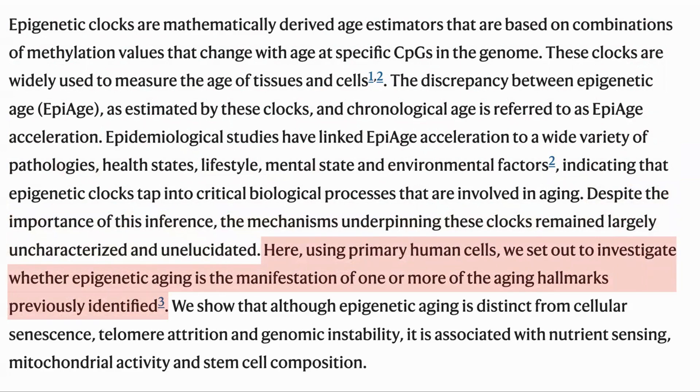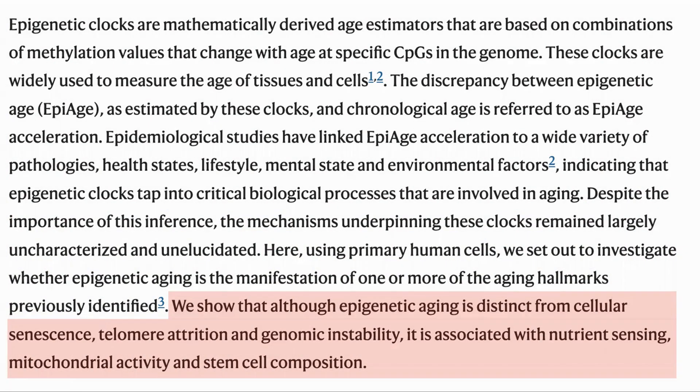The clock they used was the skin and blood clock defined by Dr. Horvath in 2018. They saw that it does not seem affected by cellular senescence, telomere attrition, or genomic instability, but it is associated with nutrient sensing, mitochondrial activity, and stem cell composition.